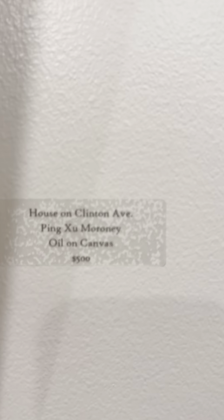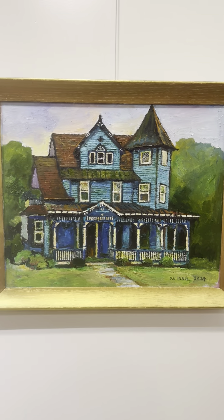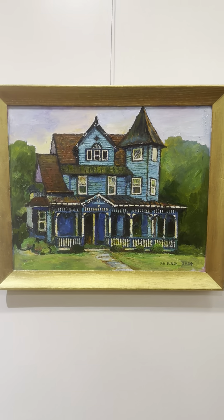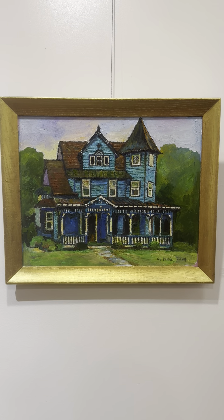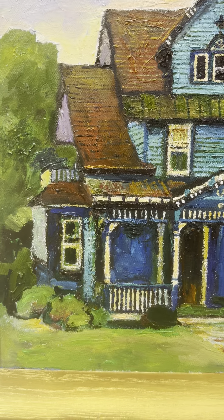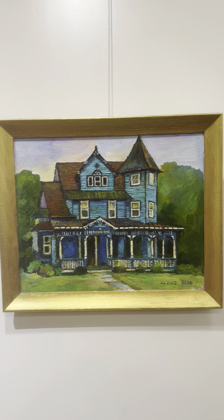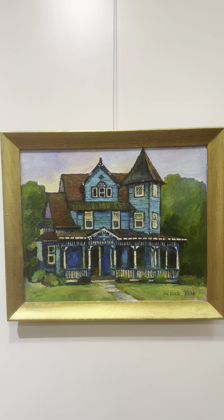It's on Clinton Avenue. The owner told me the original wasn't blue — I thought it was blue from the beginning. If you're passing Clinton Avenue, you will see this very striking blue house. The structure — I love old houses because they have a character, and it's just so interesting. You can see all the detail. Because this is oil painting, it's hard to go into detail. If I did watercolor painting, I might be able to go into more detail. But I think I captured the structure of the house.